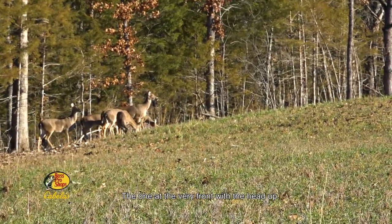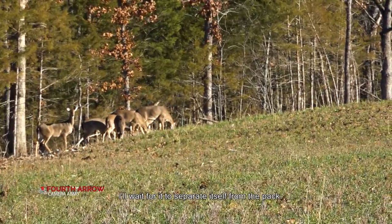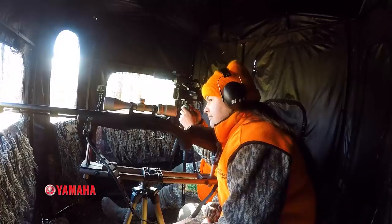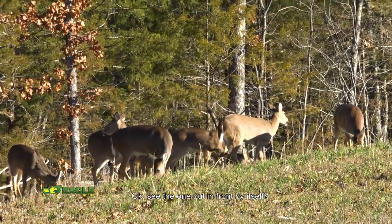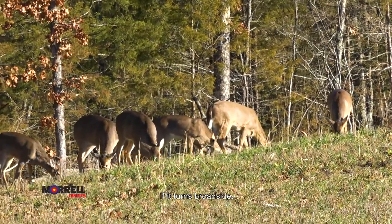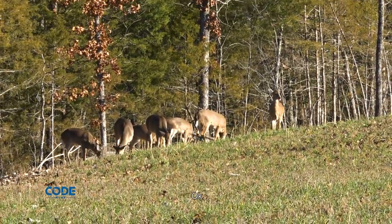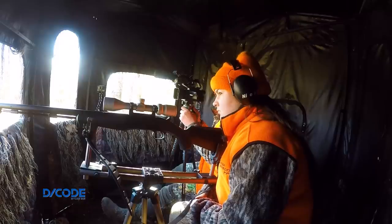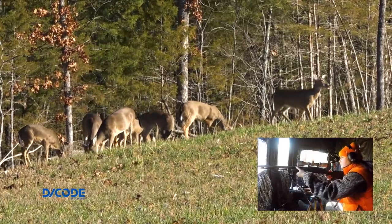Okay, the one at the very front with the head up — that's the biggest one. I'll wait for it to separate itself from the back. See the one on the front by itself? That one's also a doe. If it turns broadside, can I shoot it? Yeah. Finally, one of the does broke off and Rae prepared for the shot.